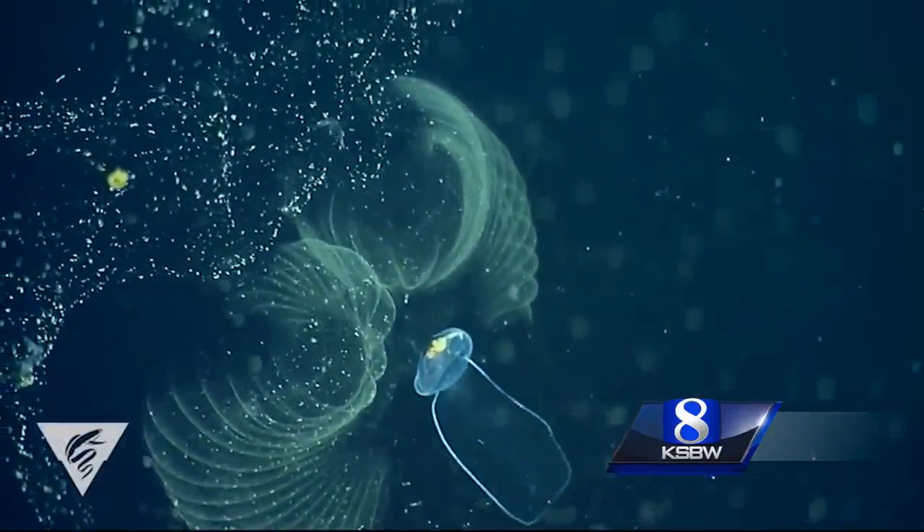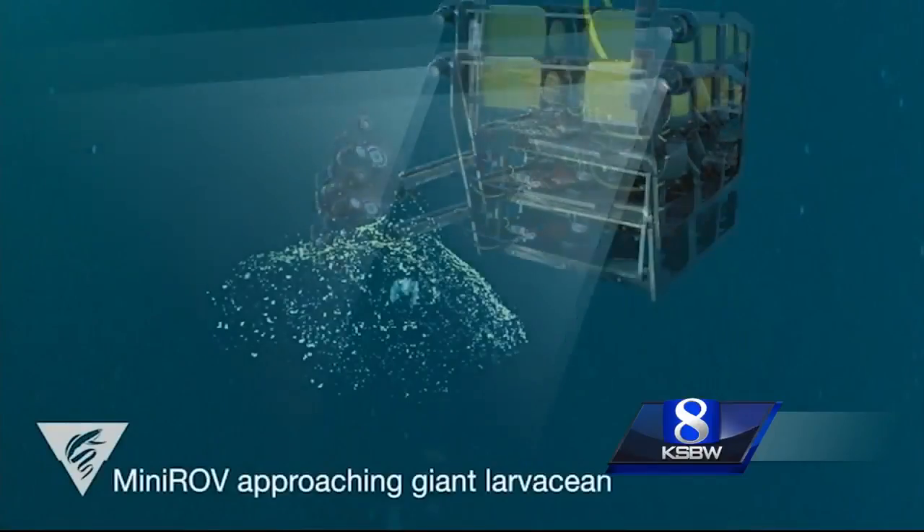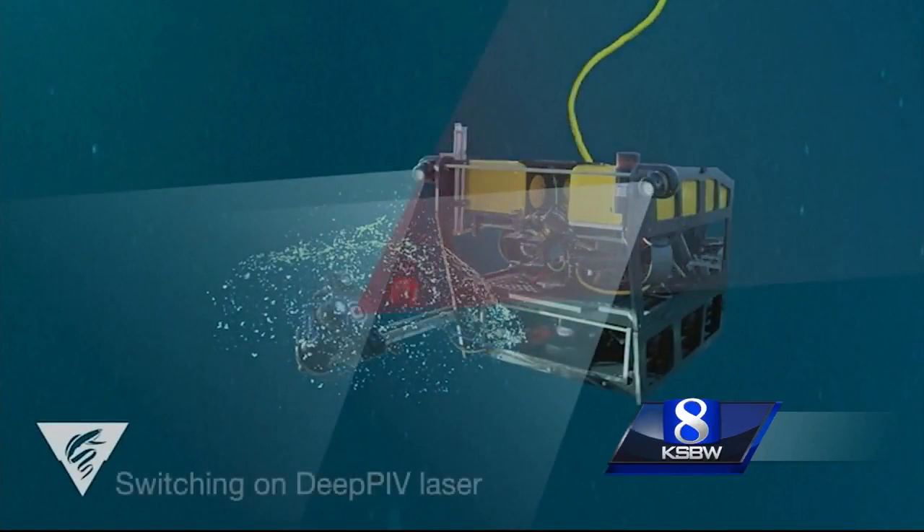Understanding larvaceans is important because the critters ditch their mucus houses, and that can affect how carbon travels to the ocean floor, impacting climate change and ocean acidification. This interplay between these organisms and their environment is really important, and so studying them elucidates what their role is. That gelatinous house the creatures create acts as a filter for food and other things in the ocean, and researchers say one reason they want to study these animals is in case they ever want to reverse engineer those filters.